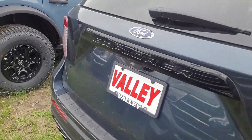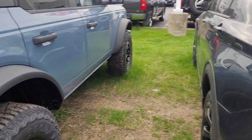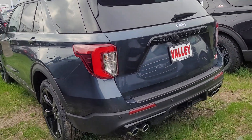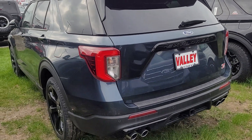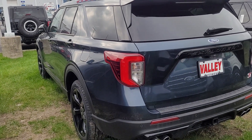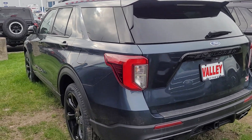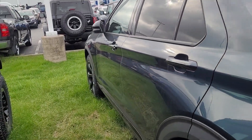You also get 42,000 Ford Pass points, which equates out to about $210. So you can use that for your first couple oil changes, accessories, whatever you want to use it for. And anytime you do service at a Ford dealership, you get more points added to your account. And that's free — there's no subscription or anything like that.